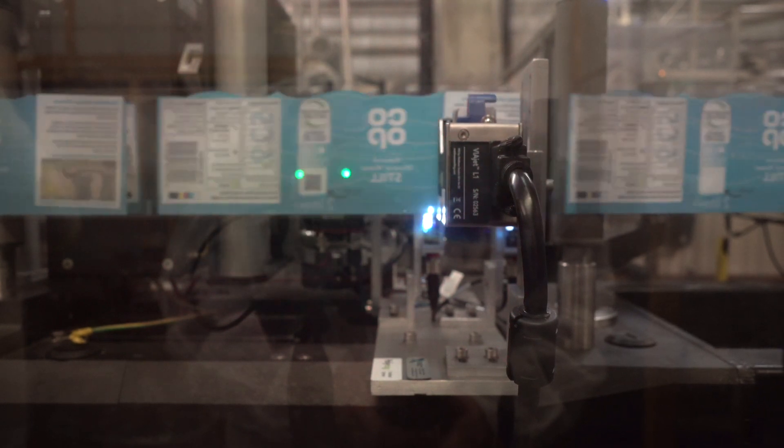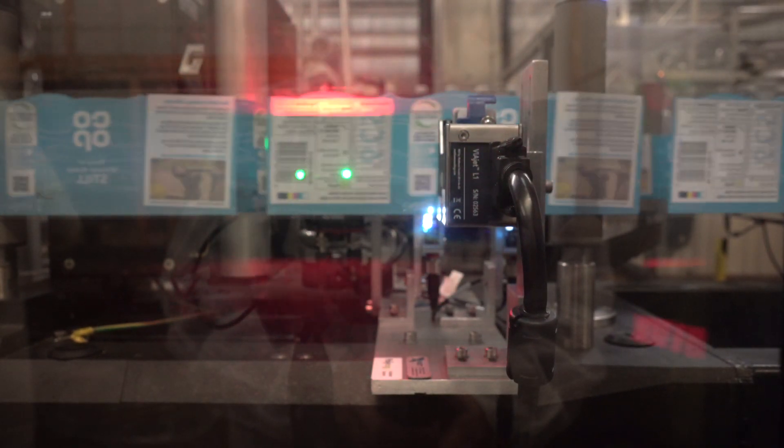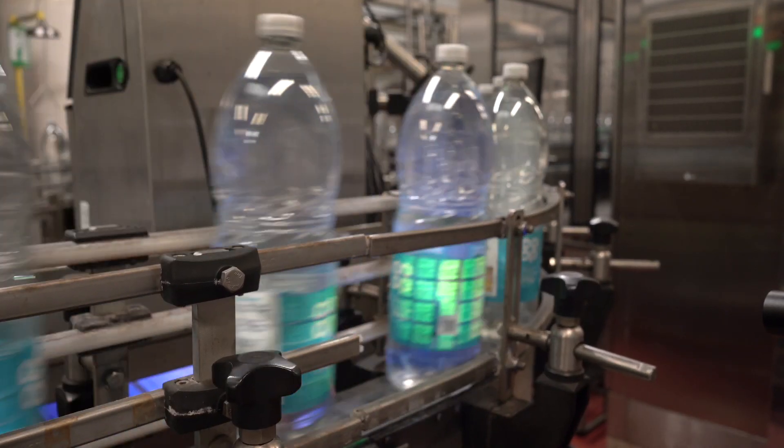All of this is done without obstructing the current printing processes, and lines still run at 200 to 300 meters per minute. It's a few days later now and we're at co-op's water bottling site, where we've retrofitted a piece of kit to the line. This kit applies unique every-time QR codes onto the labels before they hit the bottle, and doesn't affect the operating speeds at all.